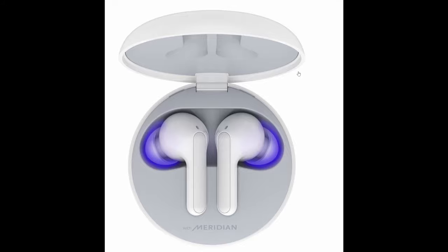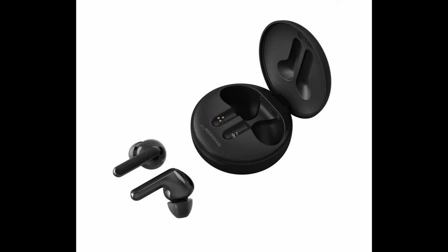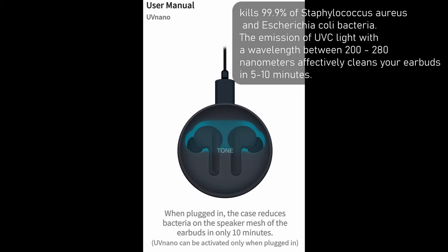First story of the day is all about those LG earbuds — the ones we talked about a couple of days ago, called the LG Tone Free — with their really cool UV nano charging case that kills basically almost all the germs. I've got a little bit more information. This photo comes from their user manual. It says when plugged in, the case reduces bacteria on the speaker mesh of the earbuds in only 10 minutes. So as long as you keep those earbuds in the case, it'll basically almost eliminate about 99.9% of the germs after about 10 minutes.